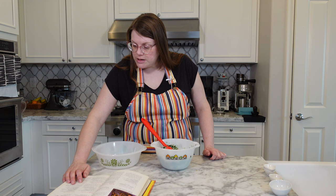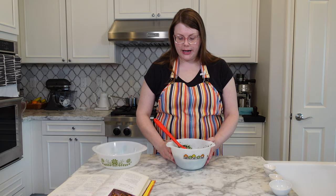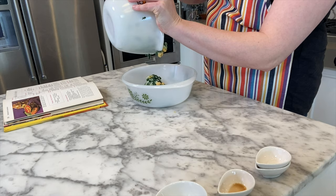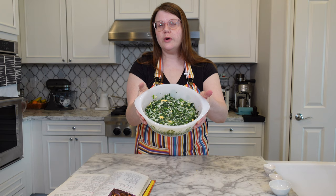It says to pour the mixture into a 10-by-6-by-1.5-inch baking dish. I don't have one of those, but I'm guessing it's roughly two quarts, so I'm using a Glass Bake Primrose Dream dish — these are easy to find at the thrift store. Let's give that a nice smooth across the top. I'm going to bake this at 350 degrees for 20 to 25 minutes.